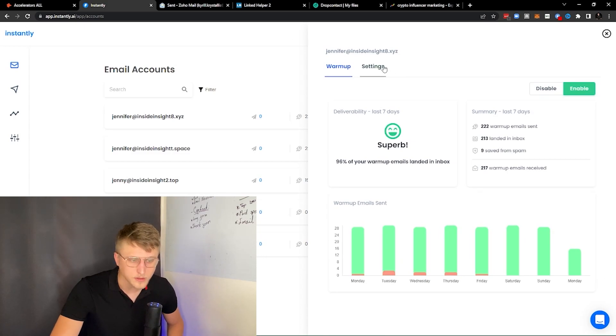It works with all domains — it does it with Outlooks, it does it with Zohos, it can do it with just about anything. Overall, Instantly.ai is a kick-ass email tool. The deliverability is a little bit iffy, but the warm-up aspect of it is amazing.